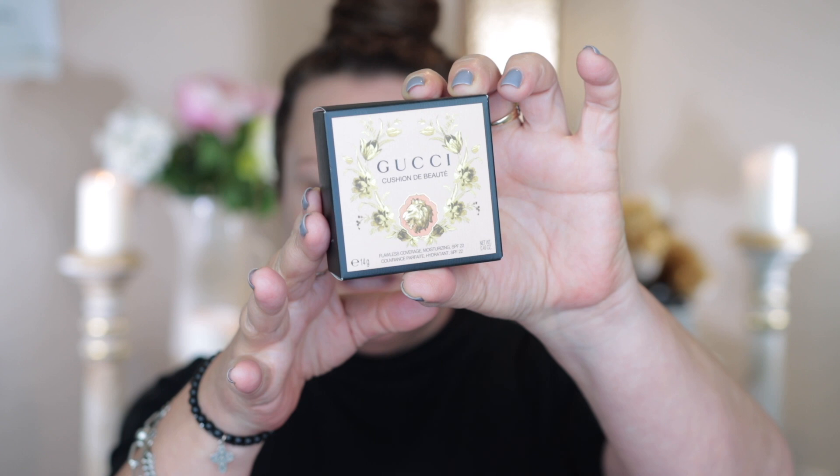I've already done my skincare. I'm going to use the Milk Hydro Grip primer — I find this really good, especially with a foundation that probably isn't specifically geared towards oily skin, which I have. Now let's take a look at this Gucci cushion foundation. It's made in Korea, has 14 grams of product, and an SPF of 22. I don't rely on SPF in foundations — that's just a bonus. I already apply a lot of sunscreen as the final step of my morning skincare routine.